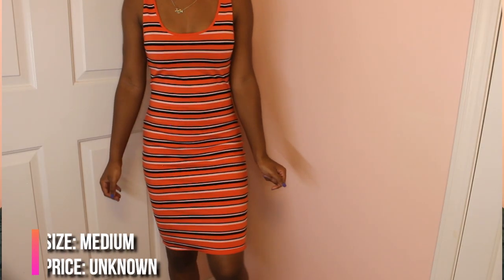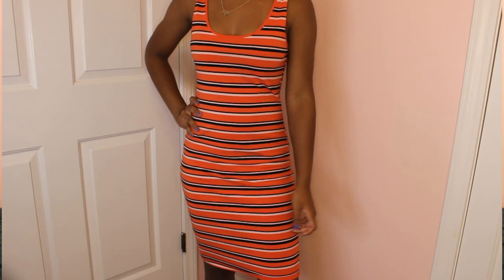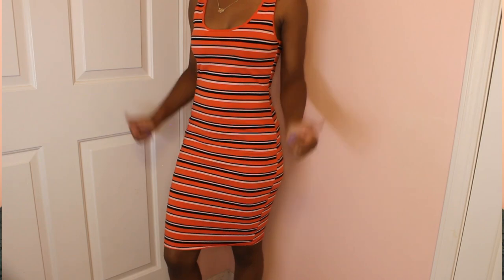The first item I'm gonna show you guys is this dress that I have on right now. As you can see, it is a bodycon dress and it is orange, black, and white — kind of like a Halloween color, but it's still cute for the summertime. I got this in a size medium because I tried on the small and it was a little too tight. On a typical day I am a size small, but this dress is really cute so I'm glad I got it. I'll put the price in the description if I can find it.